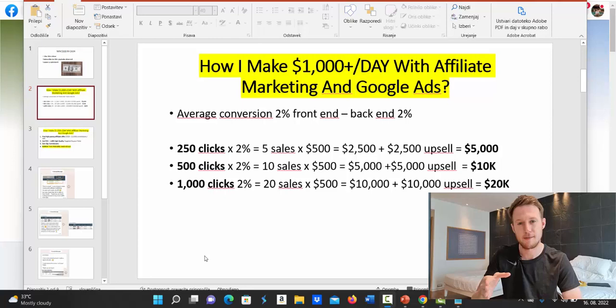In this video I will reveal how I make $1,000 per day with affiliate marketing and Google Ads. I'm going to show you my earnings, my affiliate accounts, my Google advertising account — how much money I'm spending — and show you how you can literally copy and paste affiliate links using Google Ads to start earning big ticket commissions.